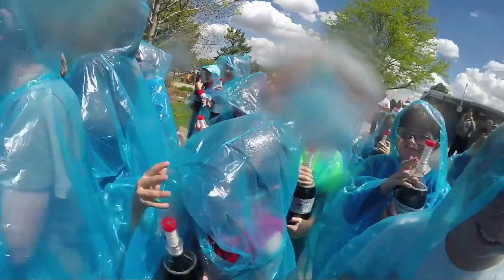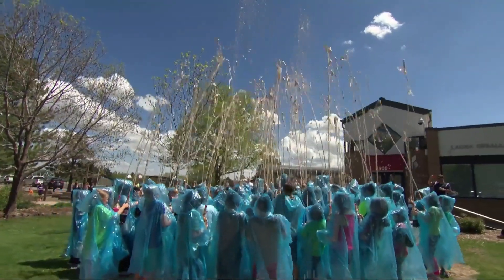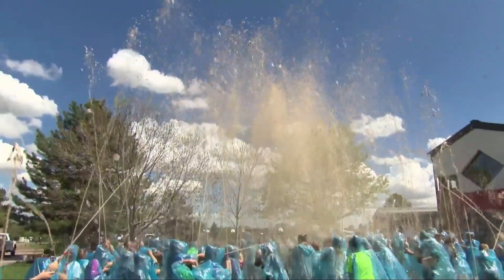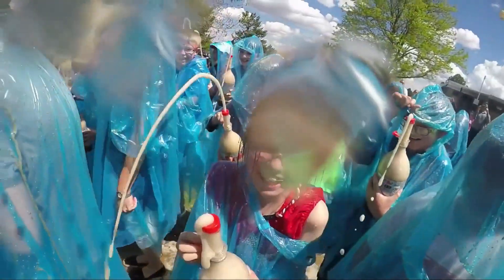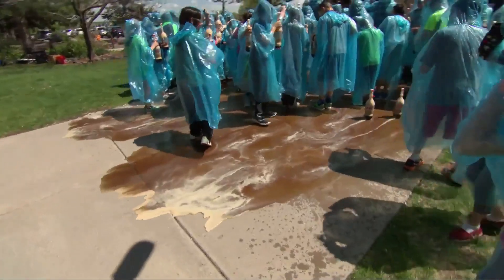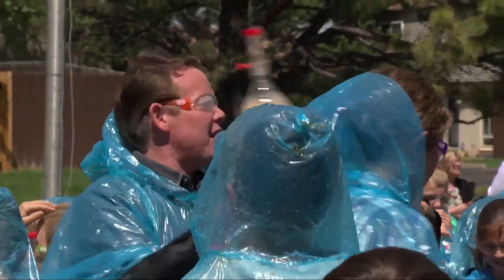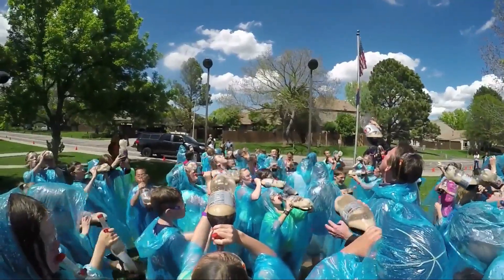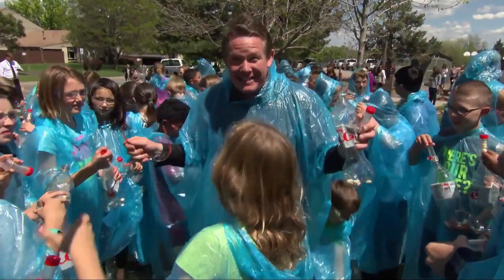Oh yeah, here we go! DIY side: 3, 2, 1, go! Cheers! Take a drink. We're going to dry off — stick around for more DIY side.